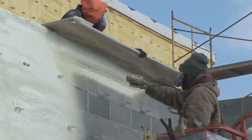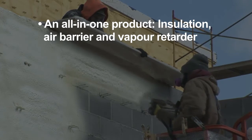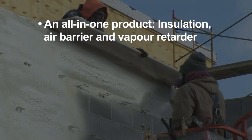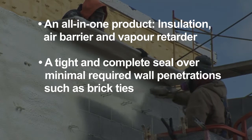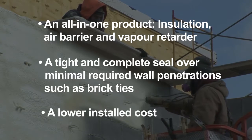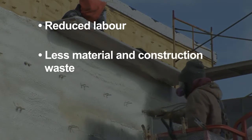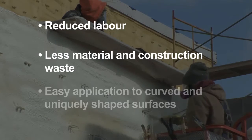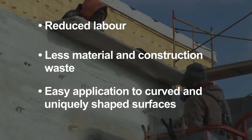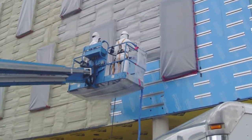Isonene closed cell spray foam insulation offers an all-in-one product: insulation, air barrier and vapor retarder, a tight and complete seal over minimal required wall penetrations such as brick ties, a lower installed cost, reduced labor, less material and construction waste, easy application to curved and uniquely shaped surfaces, and a modern approach to continuous insulation.